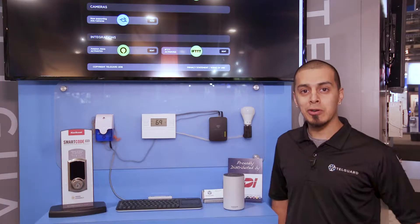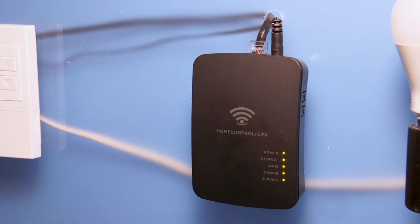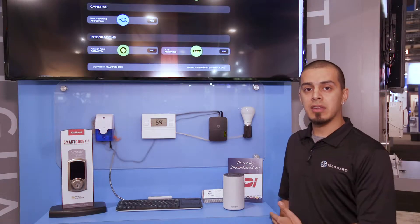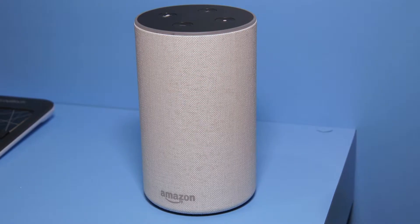This is David Cruz with TelGuard. I want to introduce you to our new Home Control Flex Hub, which allows your customers to control Z-Wave devices using our Flex Hub and also our home control services. Another cool feature we want to highlight is the integration of Alexa — a great way to boost your RMR with TelGuard.